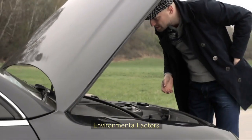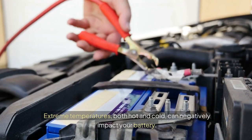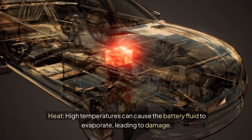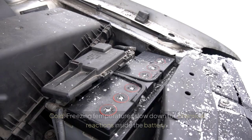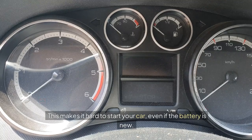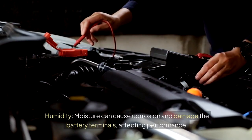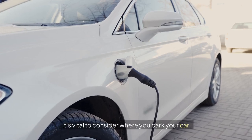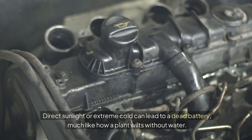Environmental factors: weather plays a significant role in battery health. Extreme temperatures, both hot and cold, can negatively impact your battery. Heat: high temperatures can cause the battery fluid to evaporate, leading to damage, and this can reduce the battery's lifespan significantly. Cold: freezing temperatures slow down the chemical reactions inside the battery, making it hard to start your car even if the battery is new. Humidity: moisture can cause corrosion and damage the battery terminals, affecting performance. It's vital to consider where you park your car, as direct sunlight or extreme cold can lead to a dead battery, much like how a plant wilts without water.